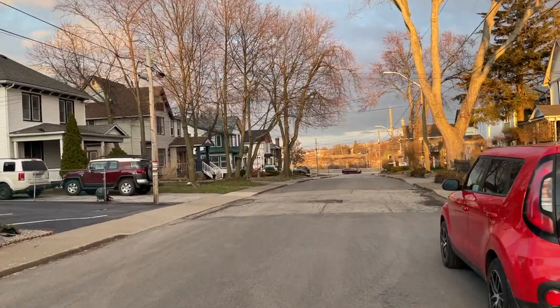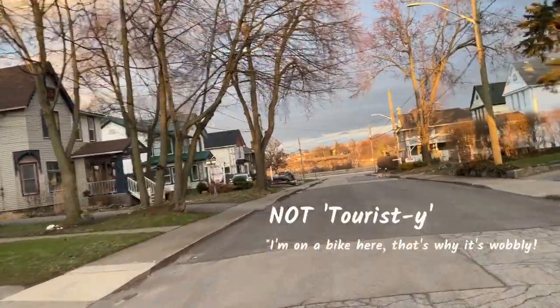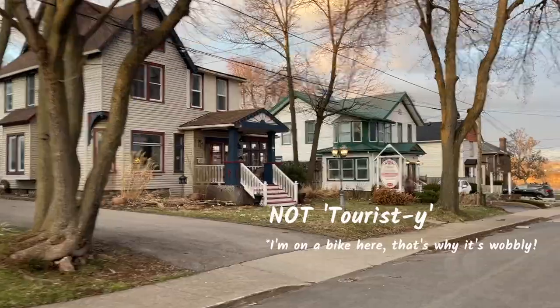Looking at the street where it's situated, it's a very quiet and pleasant neighborhood — it doesn't feel touristy at all, and that is one of the things I really appreciate about this place. So let's just start by doing a quick tour through the house and the rooms.